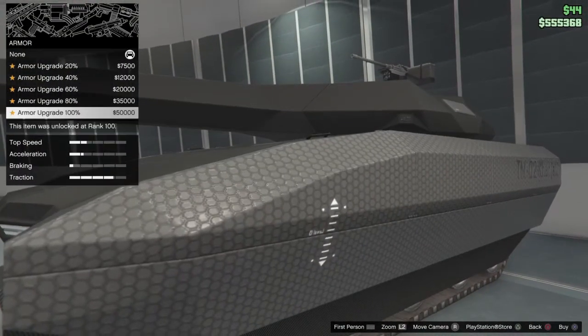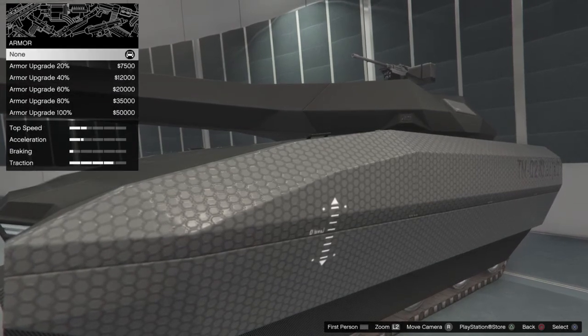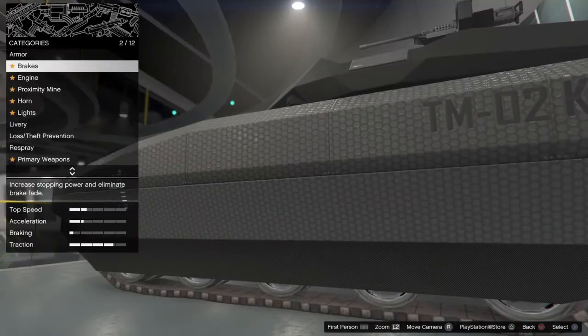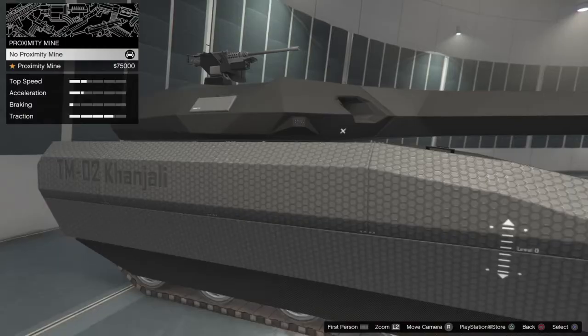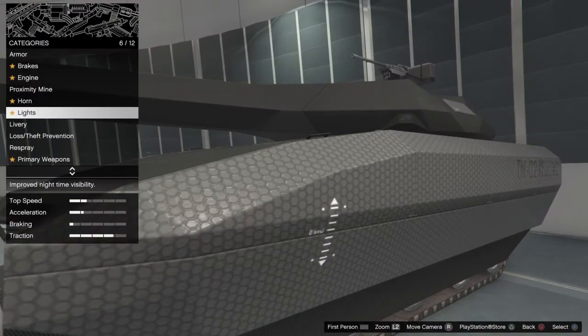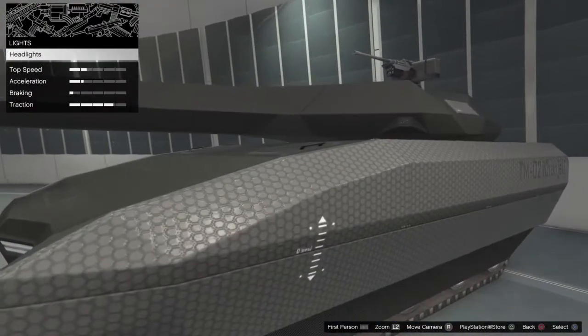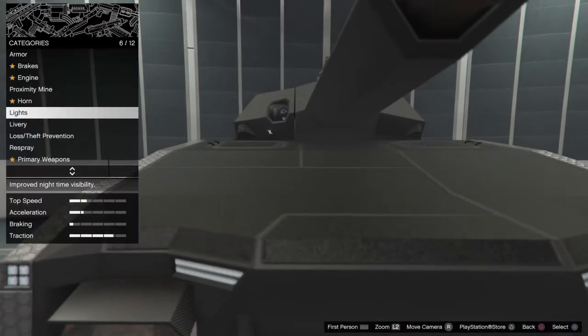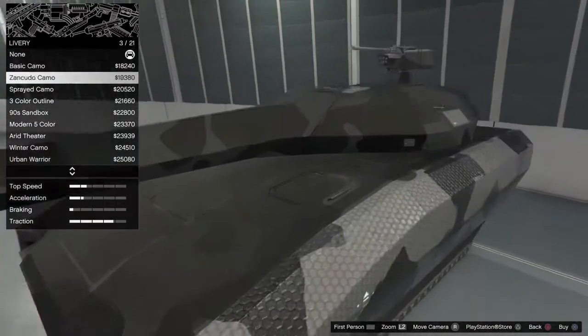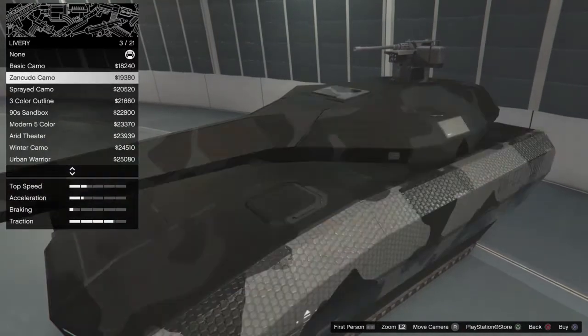Alright, so armor first. I'm gonna go through all the customizations first and then spend my money after. Brakes — same. Engine — same. Oh, you can drop proximity mines, I'm honestly probably gonna get that. Horns — same. Headlights — same, oh there are headlights on there, I honestly did not notice. Oh, there are liveries on here — there are a lot of different ones, I'm probably gonna get one. A lot of these are locked though.